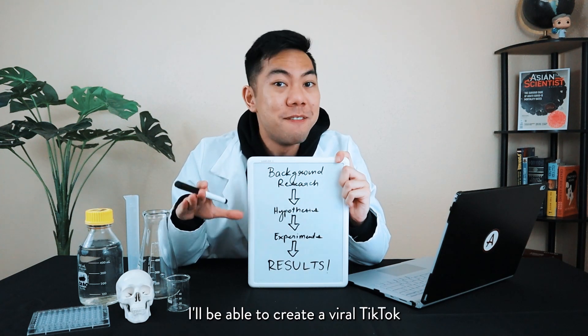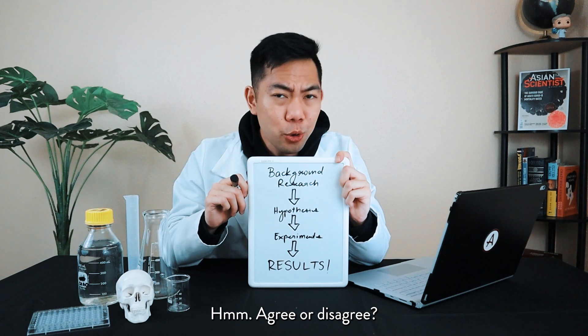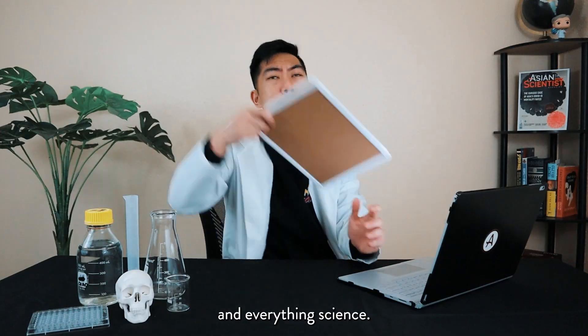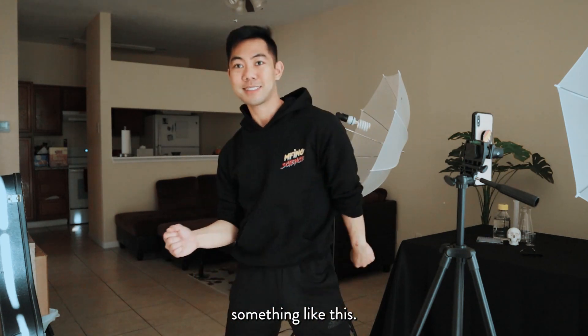Hypothesis: I'll be able to create a viral TikTok video based on these rules. Agree or disagree? Comment down below. So with a little bit of sugar and spice and everything science, I'm happy with that. The results should look something like this.